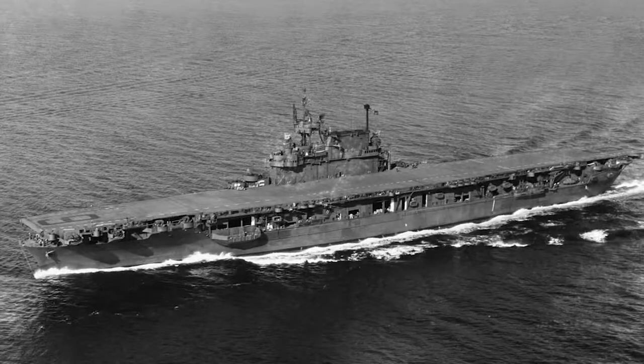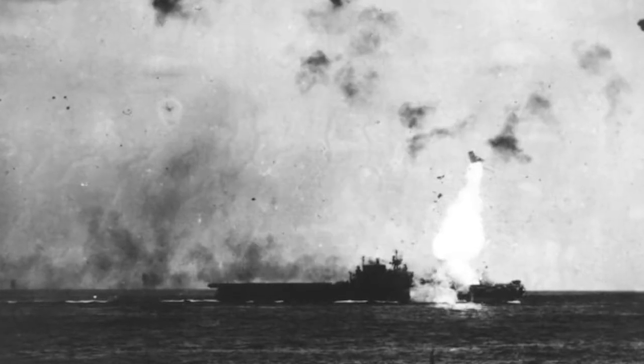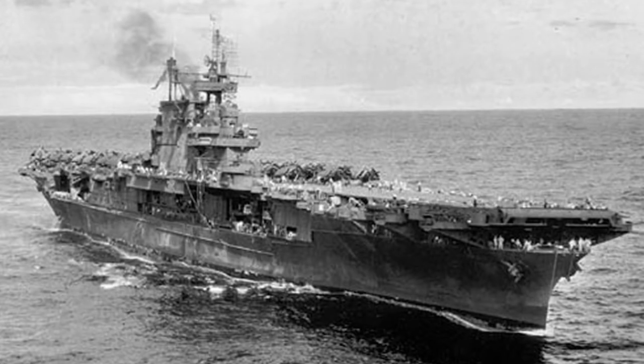Now the Enterprise also went by several nicknames, including the Galloping Ghost, the Grey Ghost, the Lucky E, but probably the most well known would be the Big E.